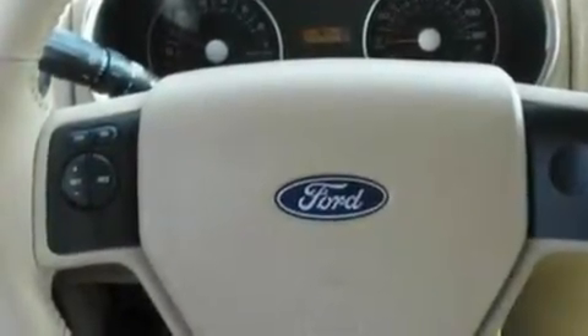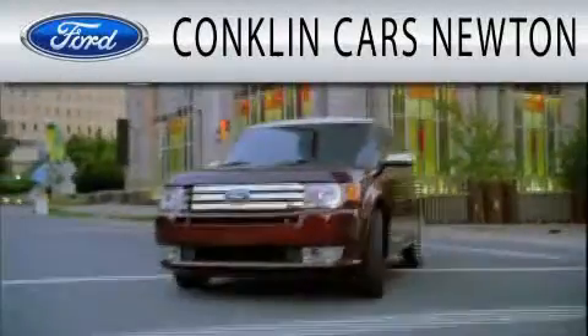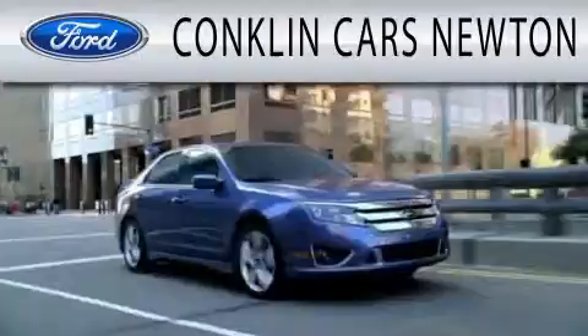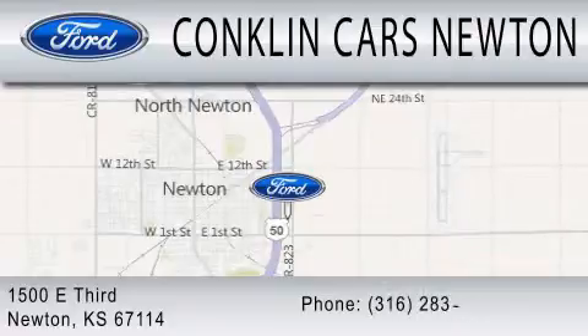This vehicle is sure to sell fast. Call and arrange your test drive today. Conklin Cars Newton is dedicated to doing everything possible to ensure that the experience you have selecting your next vehicle is as pleasant as possible. We are located at 1500 E 3rd in Newton.